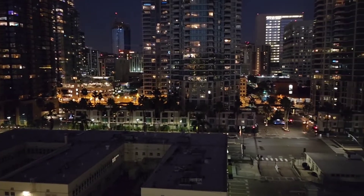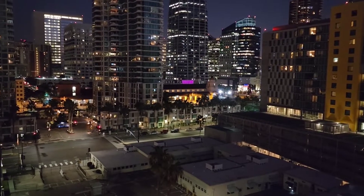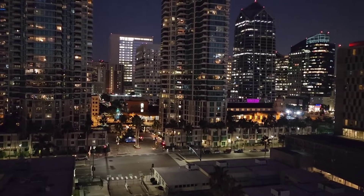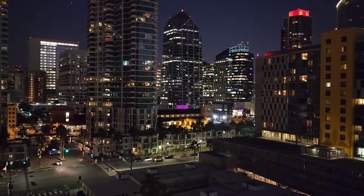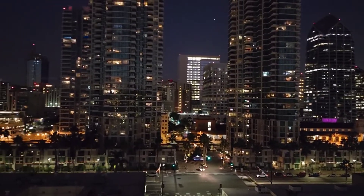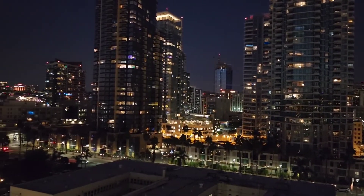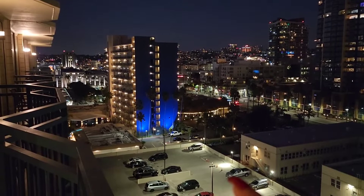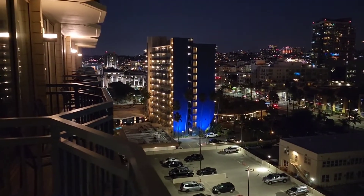This property is gated and does have security. They have a parking structure and also an open lot. There is a Claim Jumper literally right on the property. There are three towers — that's the main tower right there, Claim Jumper is right over here, and we're in tower three.